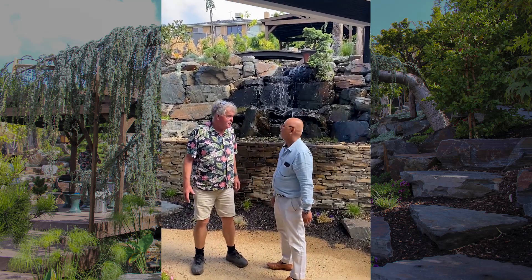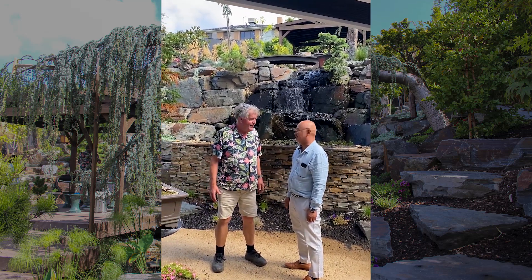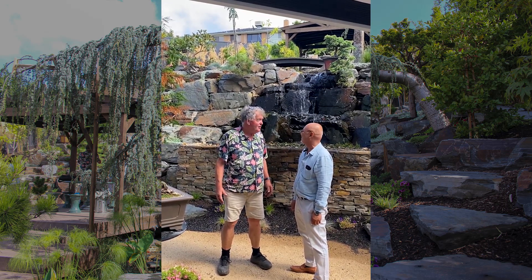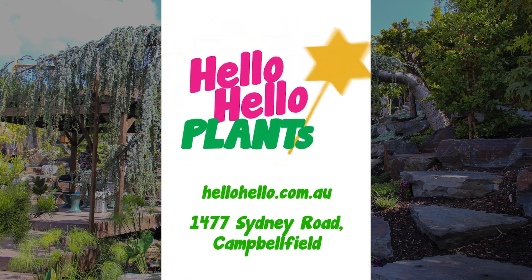Thank you very much for showing us your garden, it's absolutely wonderful. Thank you for coming. It's beautiful — it's like a piece of art. Like and follow for more.